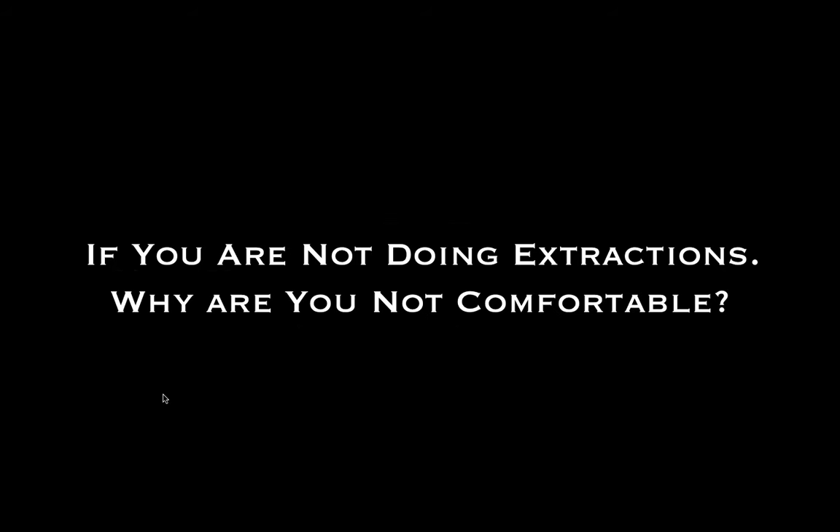Why aren't you comfortable with extractions? Most of us will say because we have bad results, we damage a lot of bone, we harm the patient. So we're talking about atraumatic extractions. What does atraumatic mean? First, atraumatic to the patient — we want our patients to have a good experience, tell their friends this dentist is good, remove teeth without a lot of force and tugging. Second, atraumatic to the bone. Bone to me is gold. As an implant dentist who places over 1,100 implants a year in the Detroit area, maintaining the quality and quantity of bone is very important, especially the facial plate of bone.